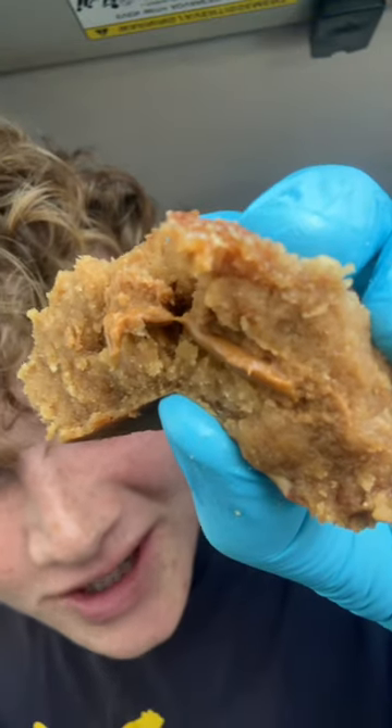Wow. There's like this goo in the middle that genuinely does taste amazing, especially since this cookie is still a little bit warm.